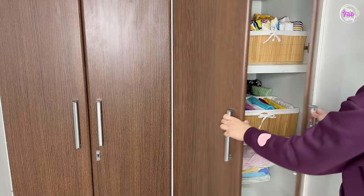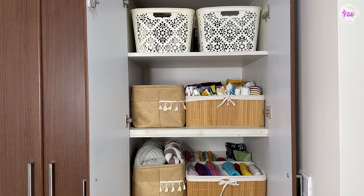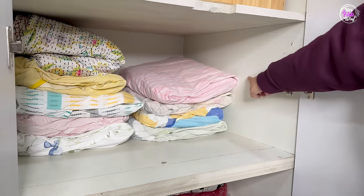Now let me share another example. This is our linen closet, and it has the same challenge — the shelves are very deep. This shelf has all my bedsheets organized, but as you can see, there is a lot of unused back space.